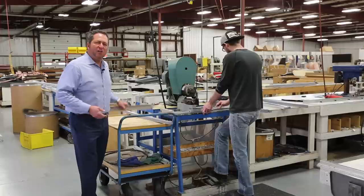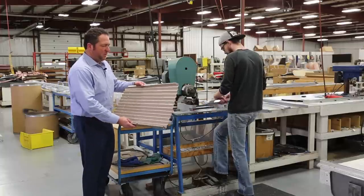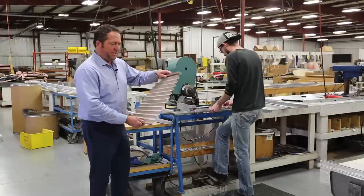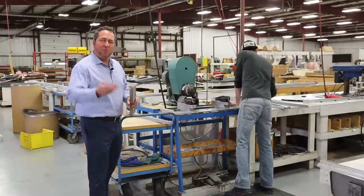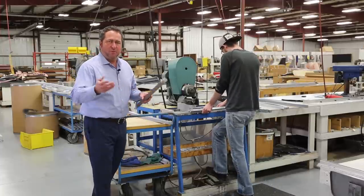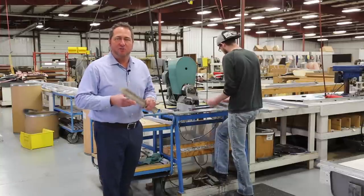Now we're in Explore's cloth shades factory. This is where we manufacture all the shades for the windows and door windows. These are great to keep privacy and for keeping sunlight out. Another example of how Explore eliminates all the middlemen and manufactures everything in-house.